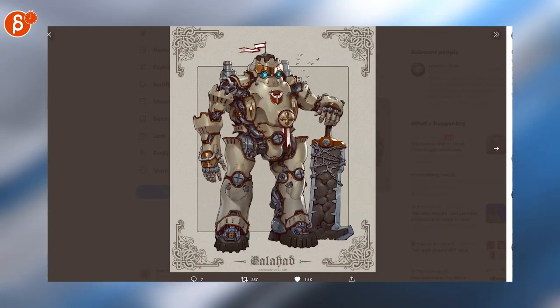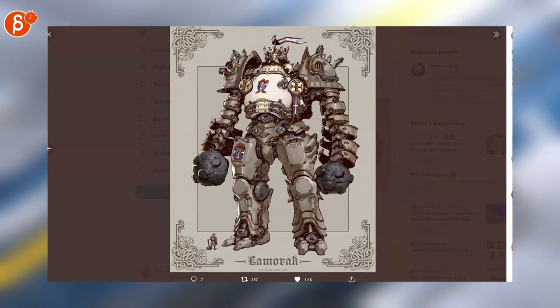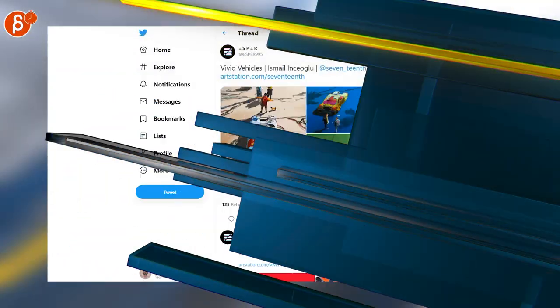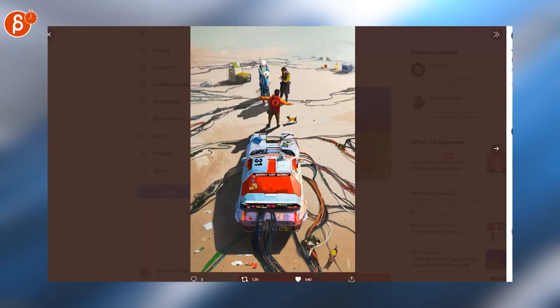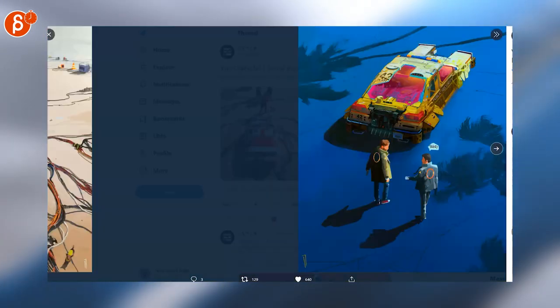You always get comments that steampunk is over, but I can never get enough of steampunk. Look at this — I love that combination. Anything steampunk, I love it. More awesome artwork — love those car designs, the colors are great, this is so cool.